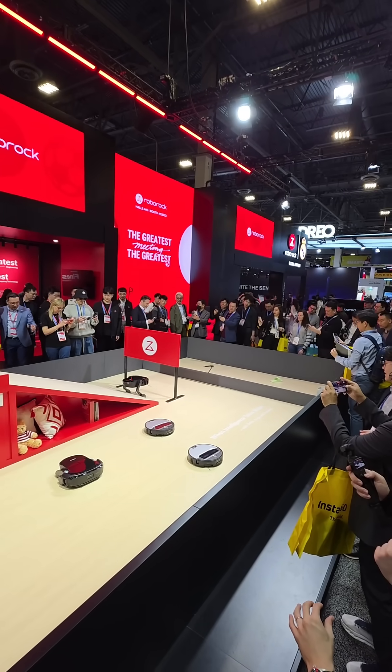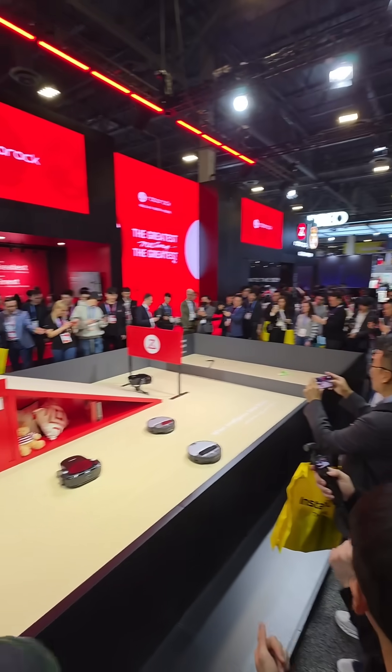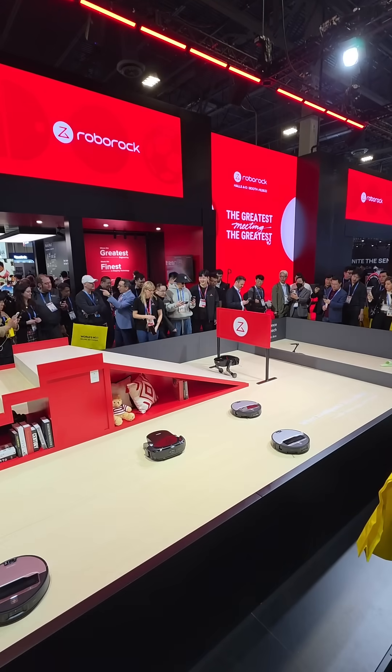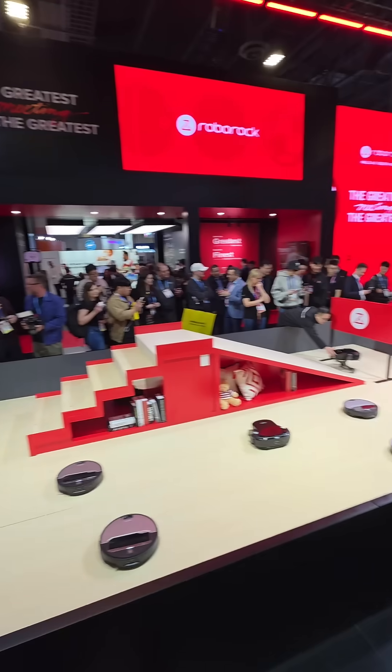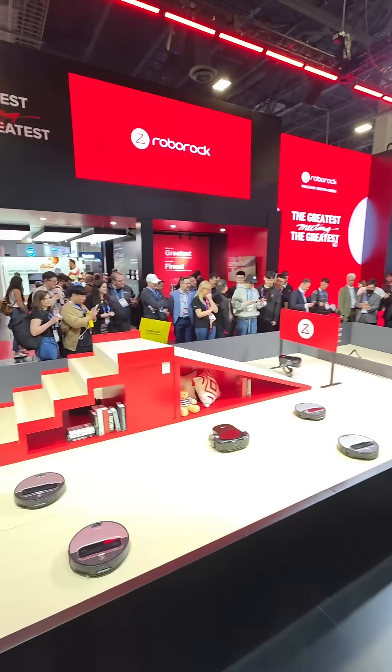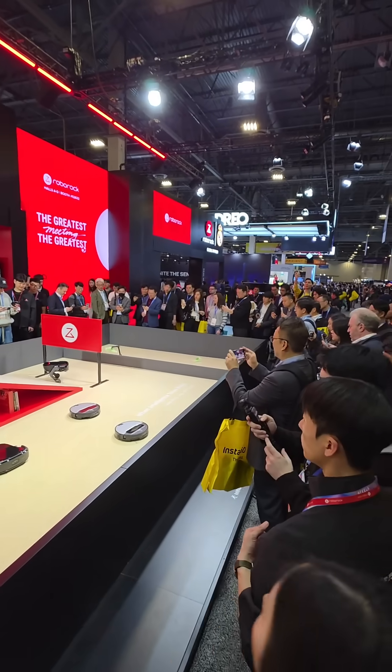Lots of people are excited about this and it has drawn a lot of attention. A big crowd has gathered around the Roborock robot vacuum cleaner that can climb stairs. This is definitely going to be a big hit when it releases, as you can see by all the interest right here.